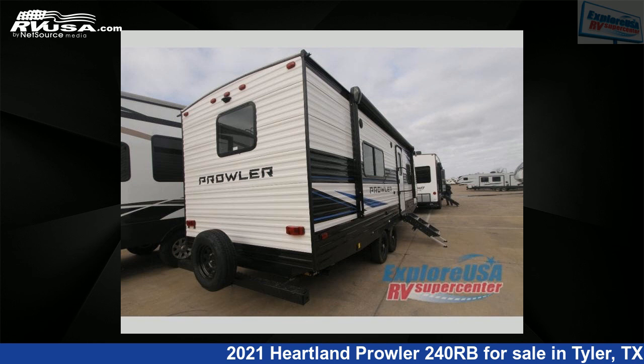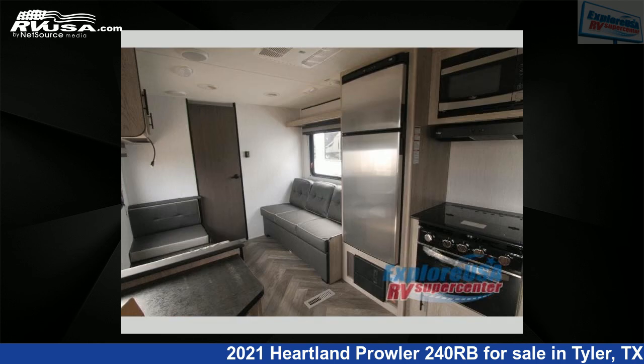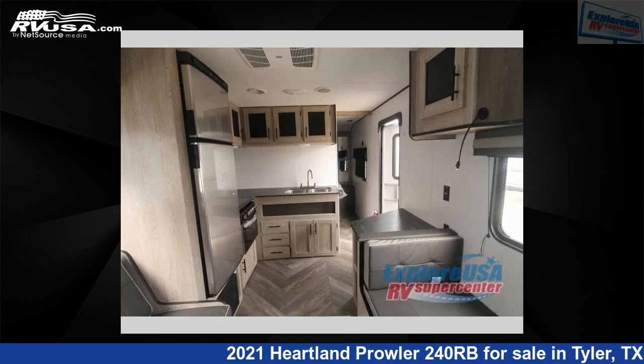For more information and pricing on this unit, and to see all units available for sale by ExploreUSA RV Supercenter, Tyler, TX, visit rvusa.com.